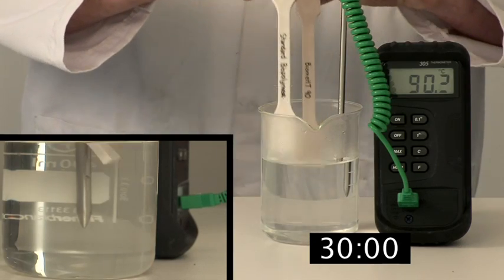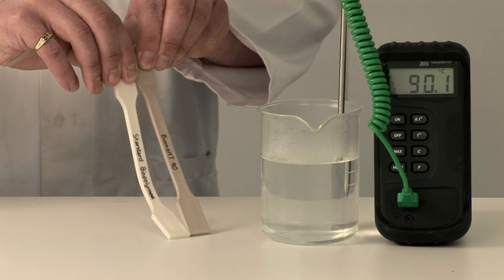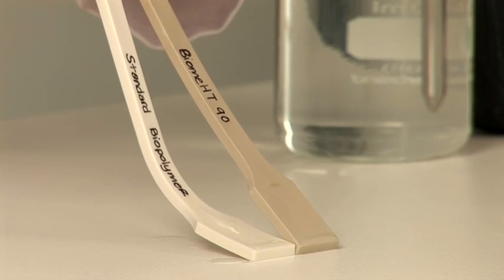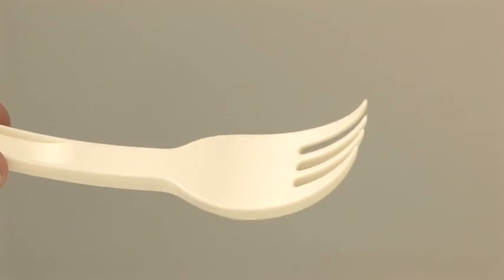After 30 seconds, the standard biopolymer sample has softened dramatically, but the Biome HT 90 sample has remained rigid. This is what would happen to a standard biopolymer fork under the same conditions.